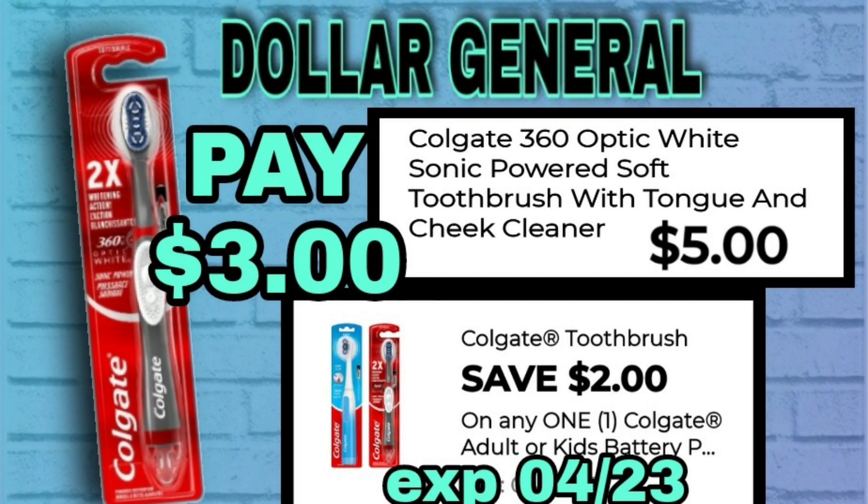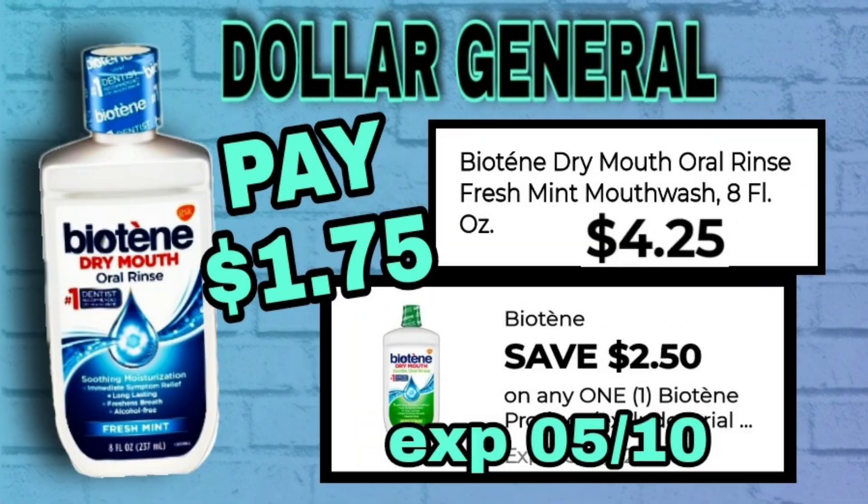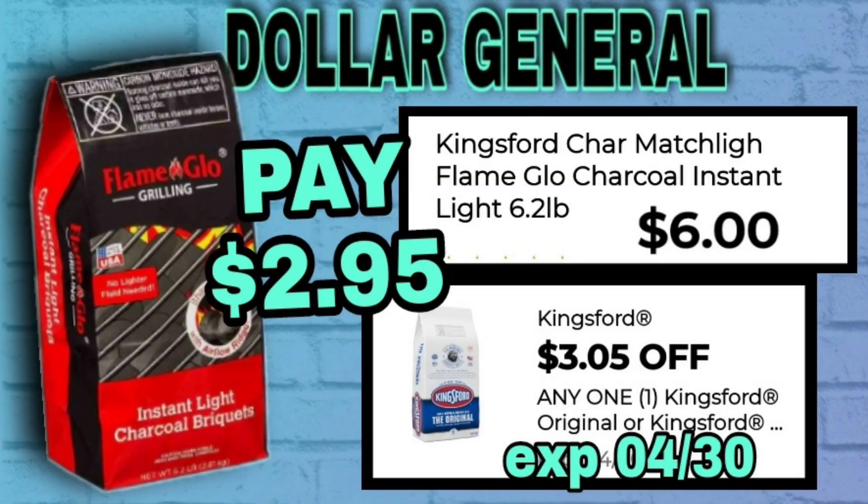Here we have a Colgate toothbrush deal — it's the 360 Optic White toothbrush, priced at $5. We have a $2 digital coupon making this only $3. Biotin is also a good deal this week; it's normally $4.25 for the 8-ounce bottle, and we have a $2.50 digital coupon making that just $1.75.